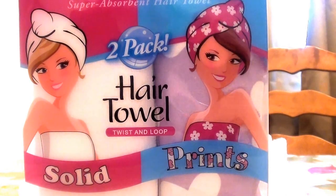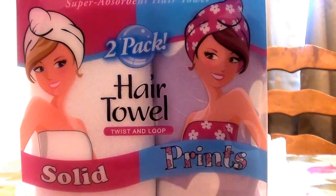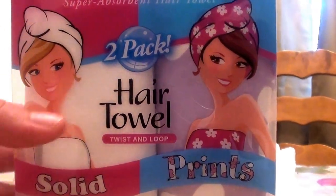I bought these online at Target.com. I go a little crazy and I buy too much of one thing, so I bought a lot of these. These are basically the Turby Twist — these are the original Turby Twist super absorbent hair towels. This is a two-pack hair towel set and you get a solid and you get one with flowers and prints on them.